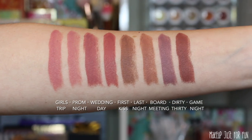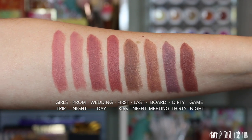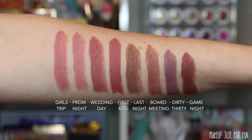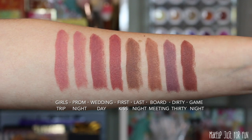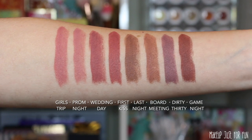I do like to show you a swatch on my arm of all the shades side by side. Sometimes it can be difficult to tell the differences between the shades when you're just looking at one lip swatch and then the next. So here are all eight shades side by side, so you can really compare and contrast them. That always helps me out in addition to lip swatches.